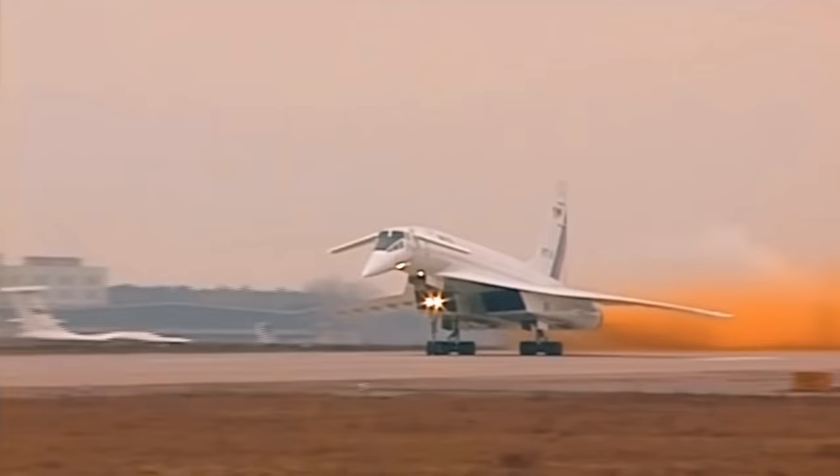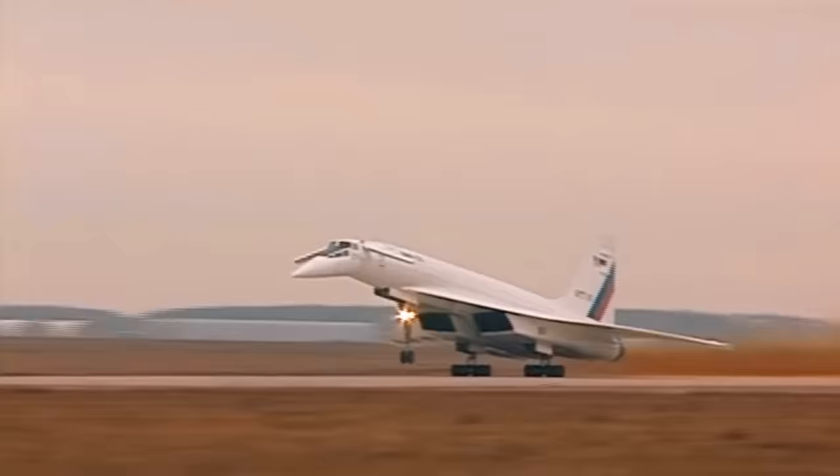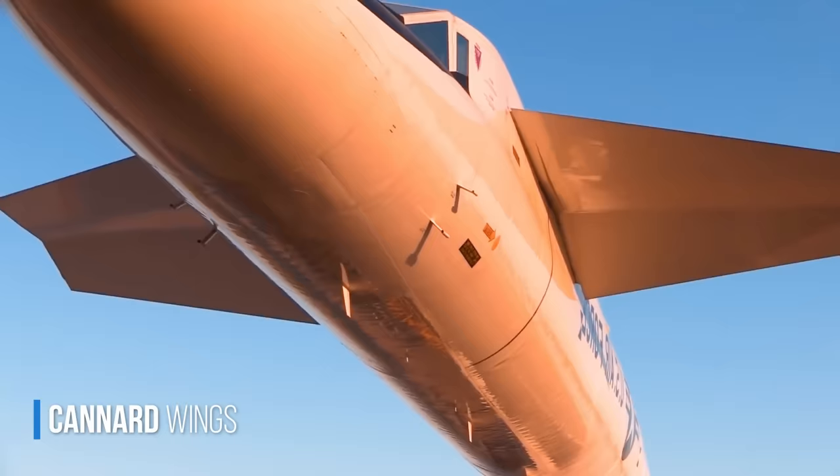The XB-70 was mostly made of stainless steel, a sandwich of composite materials known as honeycomb, and titanium. These materials handled high temperatures during supersonic flight very well, which could reach 680 degrees Fahrenheit. And just like the Tu-144, the Concorde's competitor made by the Soviets, the XB-70 had canards — those smaller wings at the front of the aircraft.